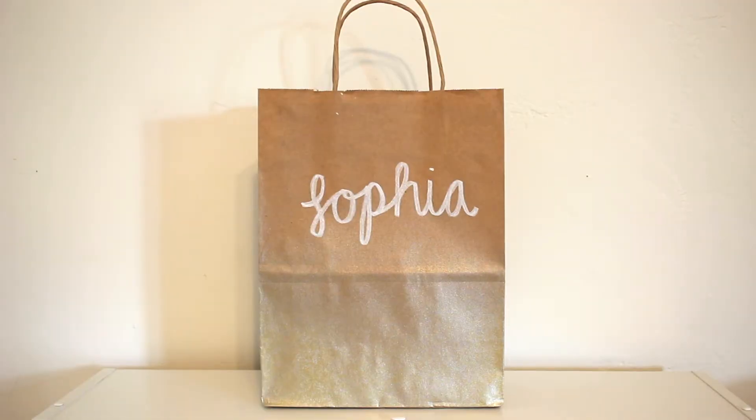This is my bag for day one. My little's name is Sophia, and I'm super extra — I spray painted the brown bags gold on the bottom, kind of ombre-ish. I just thought it was more fun so it's not just a plain brown paper bag. I also wrote her name in cursive on the front.